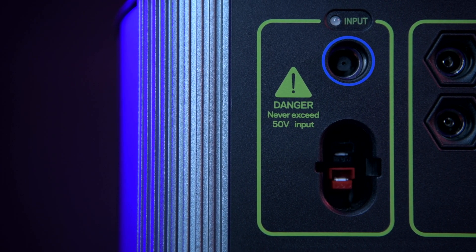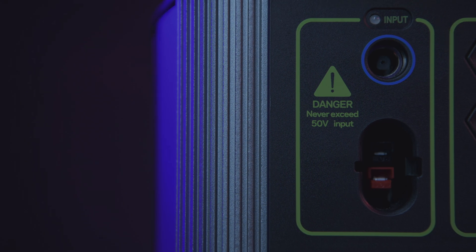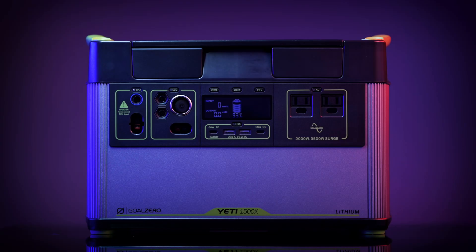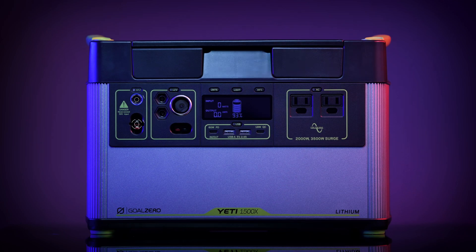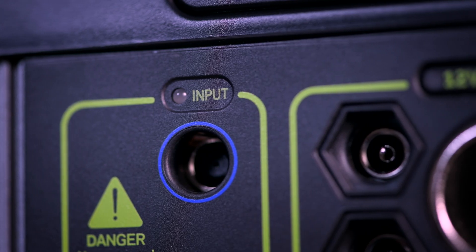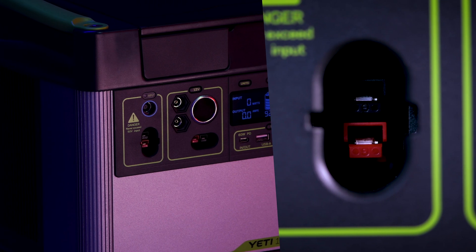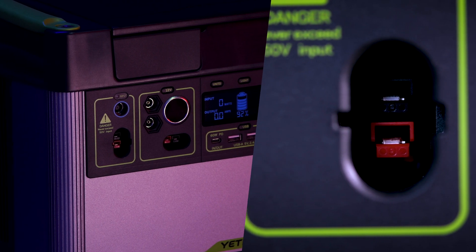This allows you to power a large 12 volt system from a single port. Another addition to this Yeti is an MPPT charge controller. Users will see a 30% more efficient charge from our line of solar panels. Check our website for recommended solar panel pairings based on your intended use. To charge the Yeti from the faceplate there are two options: an 8 millimeter charging port that can accept up to 120 watts of input, or an Anderson power pole port capable of accepting 600 watts of input.